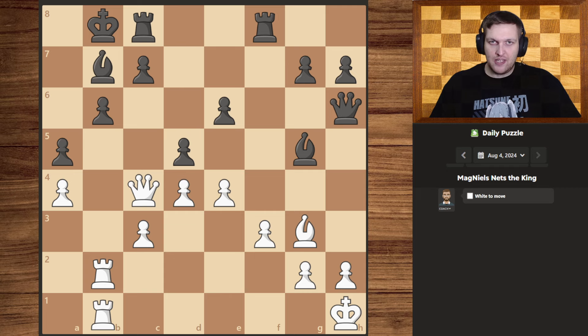So what do I see? I see a king that is almost trapped in the corner and completely trapped by its own pieces. I also see that we have a battery going on with our two rooks over here. So let's see if we can combine those two things.